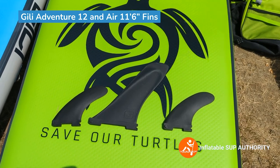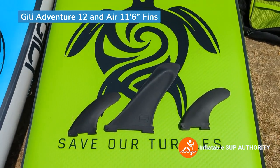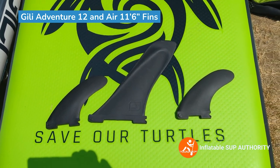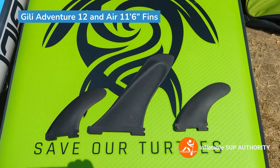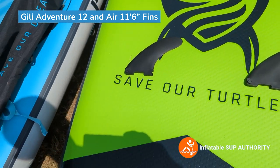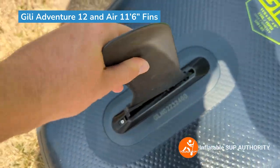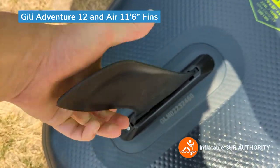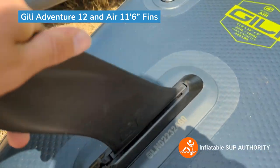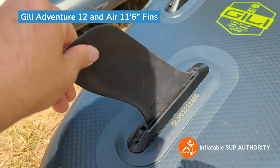These are the fins that come with both the Jilly Air 11-6 and Adventure 12 paddle boards. It's a proprietary fin system — they hook in and then snap. To install the center fin, you open the lever, slide it in, push it forward, and it hooks right in. Then press the lever down and the fin is in there solidly.